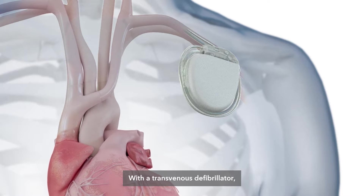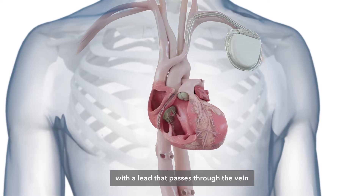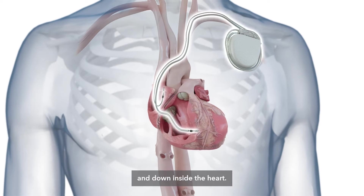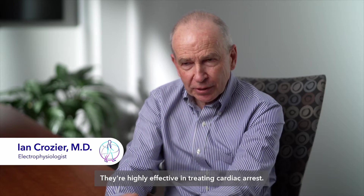With a transvenous defibrillator, these are typically implanted from the upper left chest with a lead that passes through the vein and down inside the heart. They are highly effective in treating cardiac arrest.